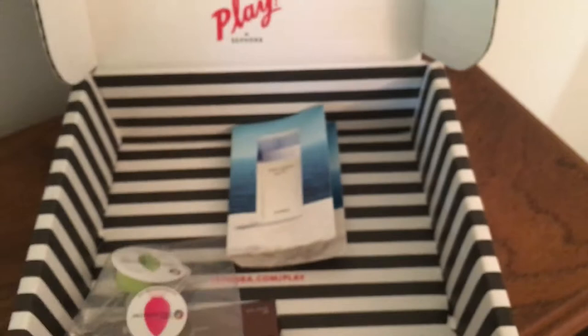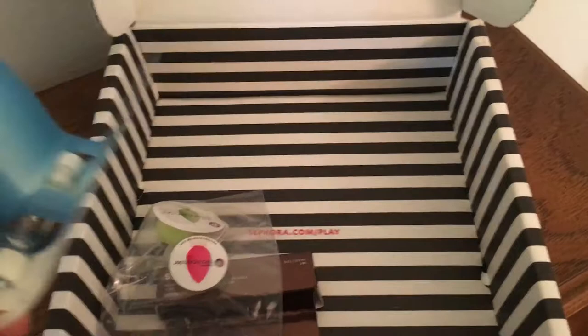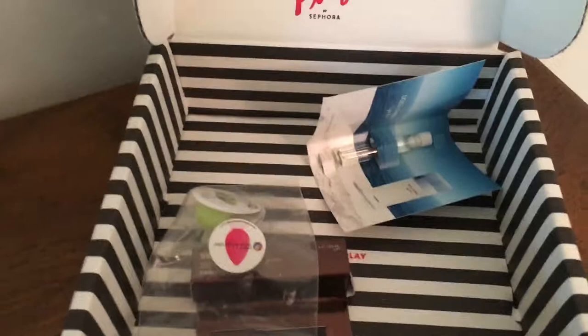And then we have — it smells so good — this Dolce & Gabbana Light Blue. It smells so good because I got the 250 per point in that one and I love it.